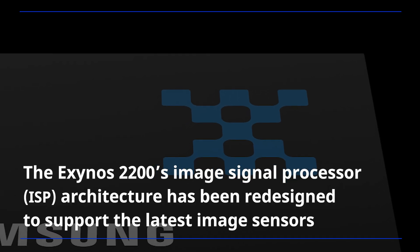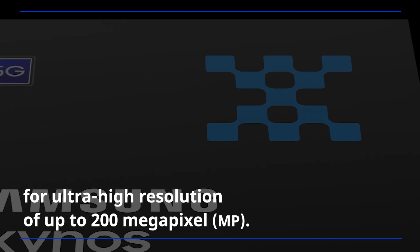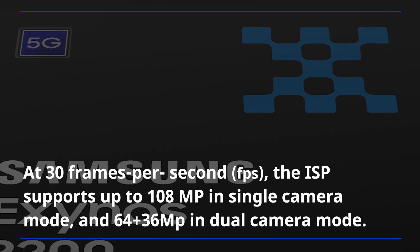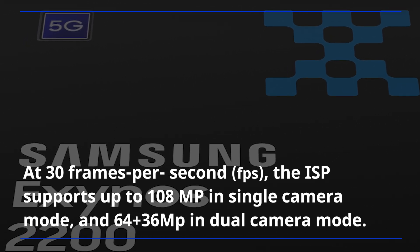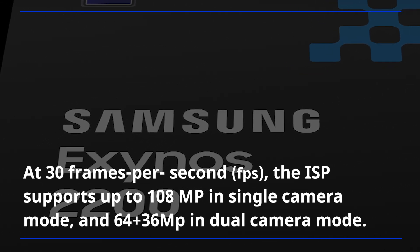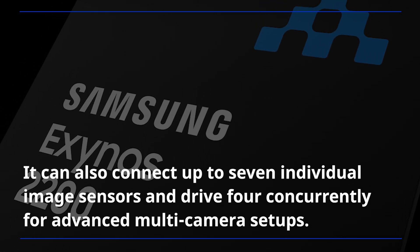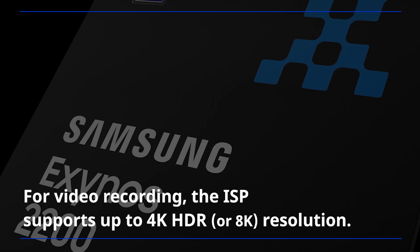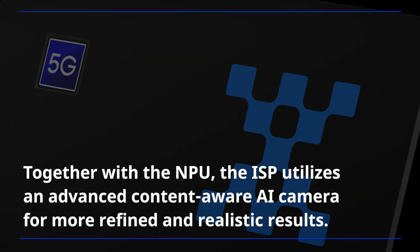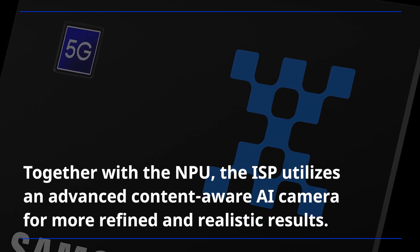The Exynos 2200's image signal processor architecture has been redesigned to support the latest image sensors for ultra-high resolution of up to 200 megapixels. At 30 frames per second, the ISP supports up to 108 megapixels in single-camera mode and 64 plus 36 megapixels in dual-camera mode. It can also connect up to 7 individual image sensors and drive 4 concurrently for advanced multi-camera setups. For video recording, the ISP supports up to 4K HDR resolution. Together with the NPU, the ISP utilizes an advanced content-aware AI camera for more refined and realistic results.